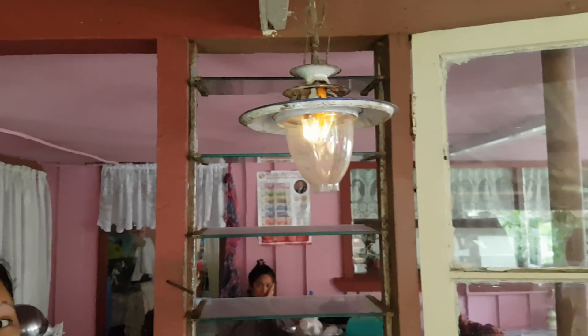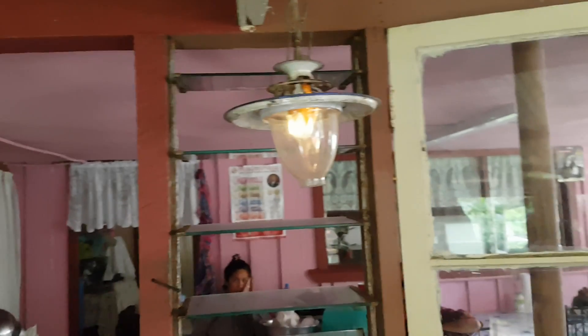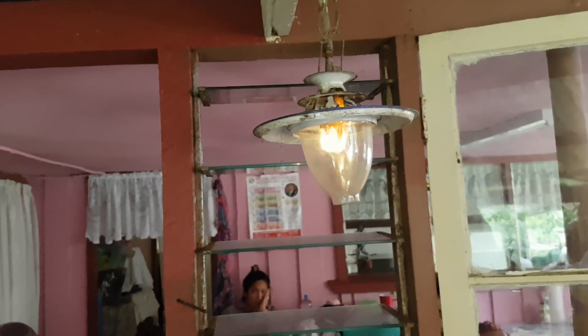They're just waiting for it to burn off, and once it burns off it'll just be a light — like a light bulb. That is awesome.